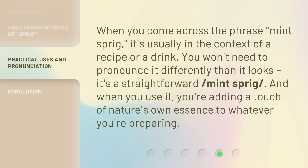When you come across the phrase Mint Sprig, it's usually in the context of a recipe or a drink. You won't need to pronounce it differently than it looks — it's a straightforward Mint Sprig. And when you use it, you're adding a touch of nature's own essence to whatever you're preparing.